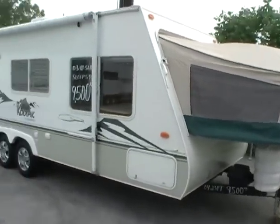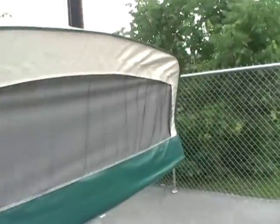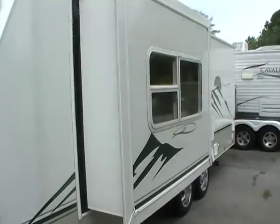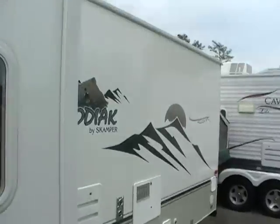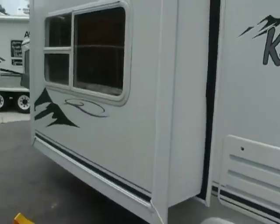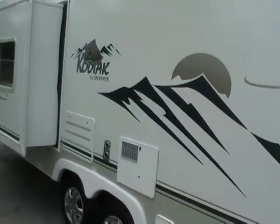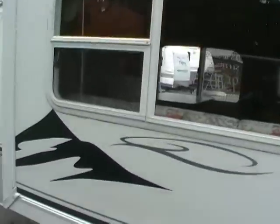This 23-foot camper has got two canvas pop-outs, one on the front and one on the back, and it also has a side slide-out. Folks, I am not going to lie to you — this is probably the nicest pre-owned hybrid you have ever set foot in. This RV has no apologies; it looks like it just rolled off the showroom floor. Lightweight aluminum frame and smooth, easy-to-clean fiberglass exterior with stabilizer jacks. I've looked all over it and I cannot find a flaw anywhere in this camper.